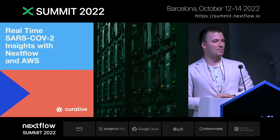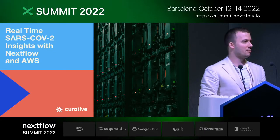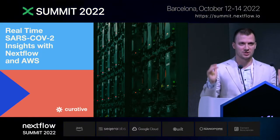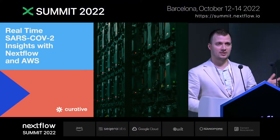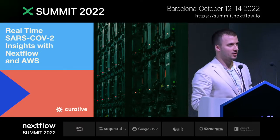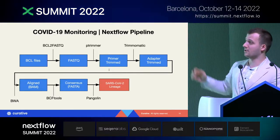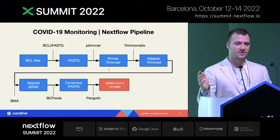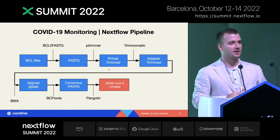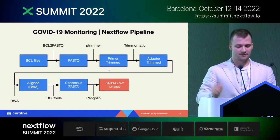What did we set up on the bioinformatics side to do SARS-CoV-2 sequencing analysis? For us there were three main components: first, make it simple — we didn't want too many bells and whistles, just get the job done; second, fast turnaround time; and third, make sure that anybody on our team could run it. So we built a very simple Nextflow pipeline: taking BCL files, converting to FASTQ, removing primers and adapters, aligning against the Wuhan reference genome, creating a consensus sequence, and then determining the lineage with Pangolin.